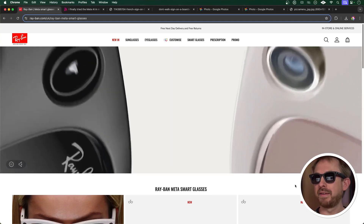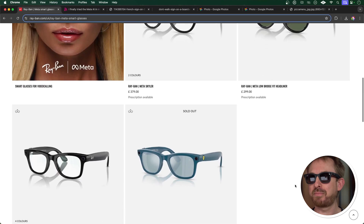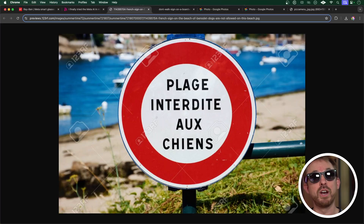You will note that on the Ray-Ban website, these Meta glasses are actually available in the UK even at UK prices, despite not having the AI features rolled out fully yet. Vision is probably the best feature and I want to show you a few examples. It's really good at translating German, French, Spanish and Italian — great if you're going on holiday. Let's try it with this sign on a beach: 'Hey Meta, look and tell me what this sign says.' It replied that it means 'beach forbidden to dogs' in English. Isn't that brilliant?